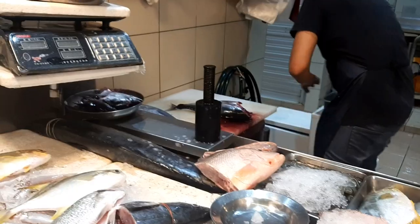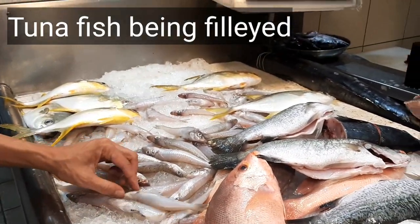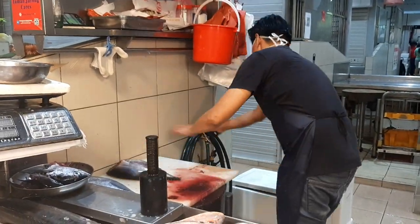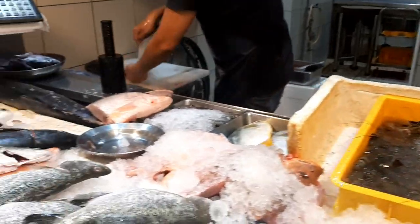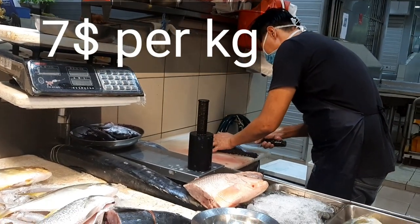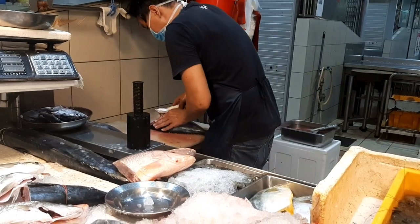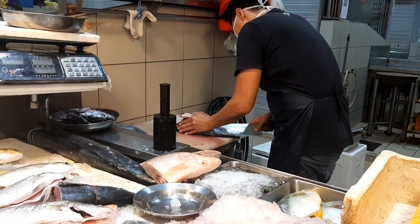Today I'm here to purchase some fish, and I found some fresh tuna. I've asked the person to clean and fillet the fish for me. It's around seven dollars per kg. He's washing and cleaning the fish and removing the bones for me.